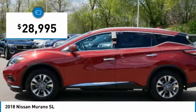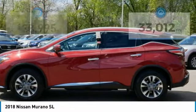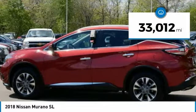This vehicle is priced below $30,000 and has less than 35,000 miles.